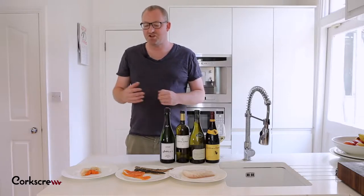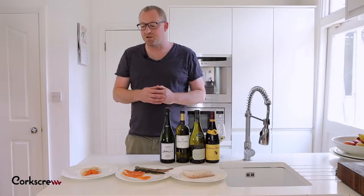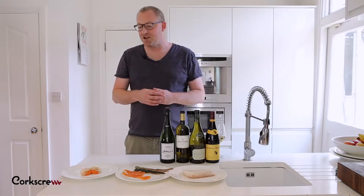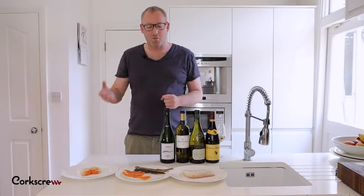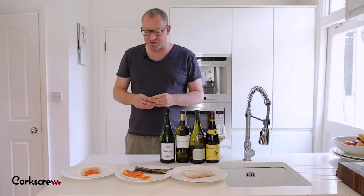Also, there's a lot of richness in a lot of fishes and you all put some lemon juice onto a fish — the whole reason we do that is to cut through the richness and cleanse the palate. So we want wines which can have that same citrus effect.